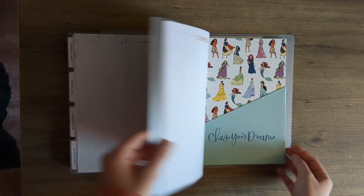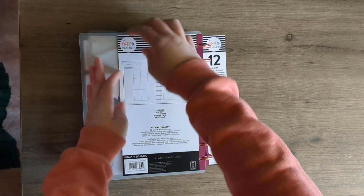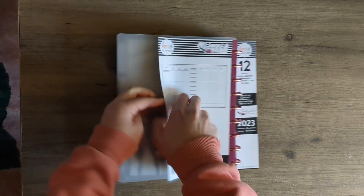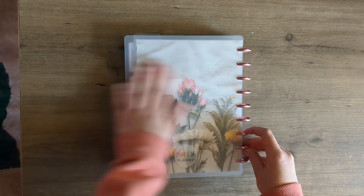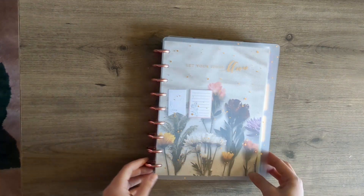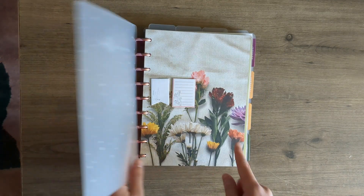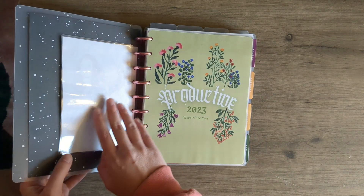And there we have it — that's my whole planner setup! I'm so happy and so excited. Let's go ahead and take this packaging off. Beautiful Blooms is what this one is called, and there we have it. I'll probably end up putting my own thing in the front before too long.